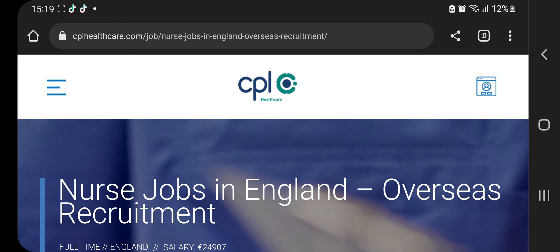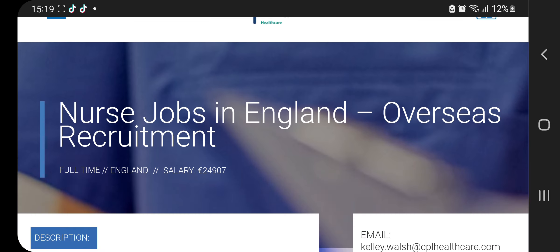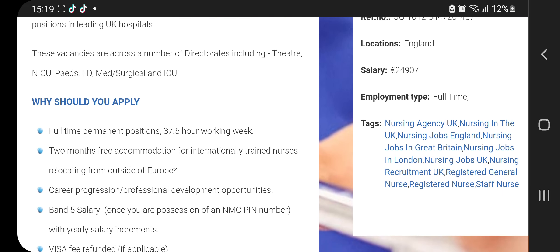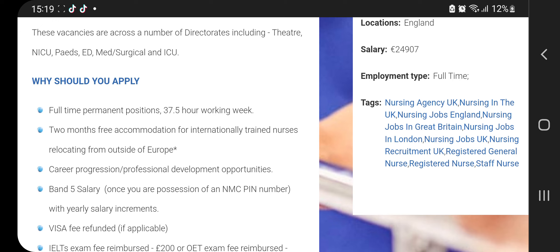I've been talking about healthcare assistants, but we still have nursing vacancies in the UK. Many people have been complaining that they don't even get in or find people recruiting. As you can see, this is not a job in the UK — it's overseas recruitment. If you're a returning subscriber, thank you; if you're new, welcome to our family. As you can see: full-time, England, CPL Healthcare.